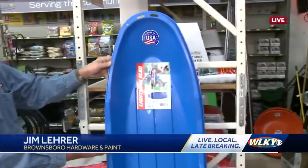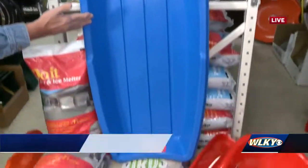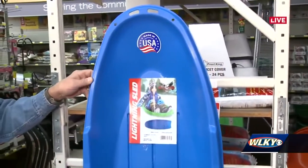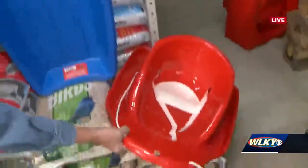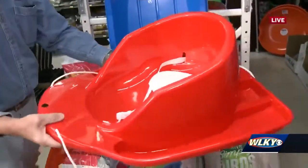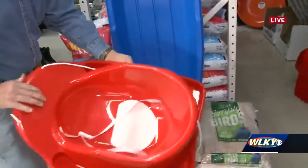Well, this is our bestseller by far. This will be great for a child or an adult. Easy to use, made in the United States, which is great, up in Maine. If you've got a little toddler or something that you want to have some fun with, this is a great sled. You've got the safety belt and so on. Take them around with the rope and so on.